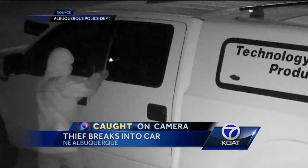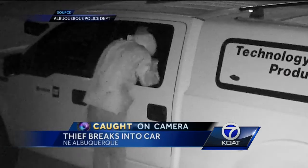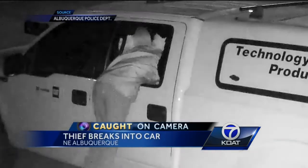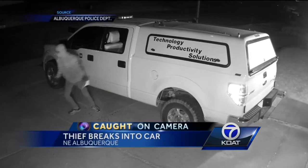Action 7 News got our hands on surveillance videos showing the suspect popping out the truck's side window, then pulling themselves inside. A few seconds later, they're gone, making off with some paperwork and a gas card, but missed some of the big ticket items.